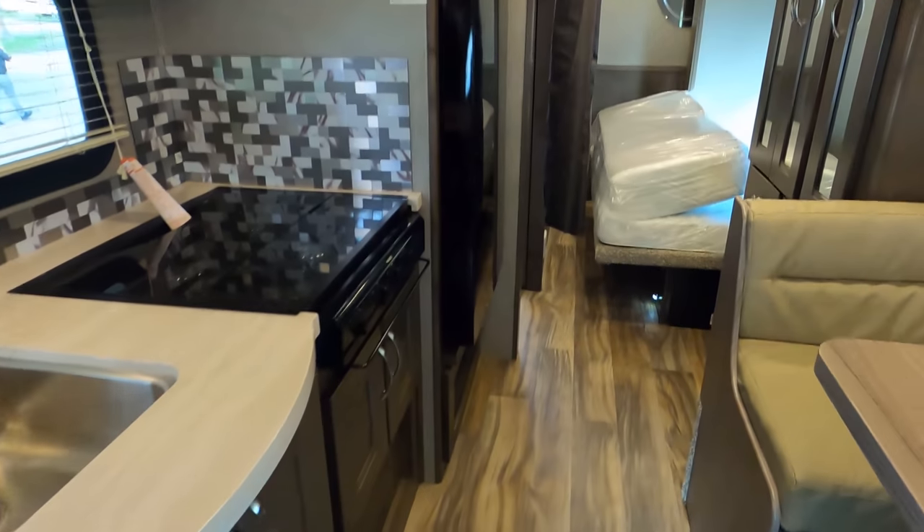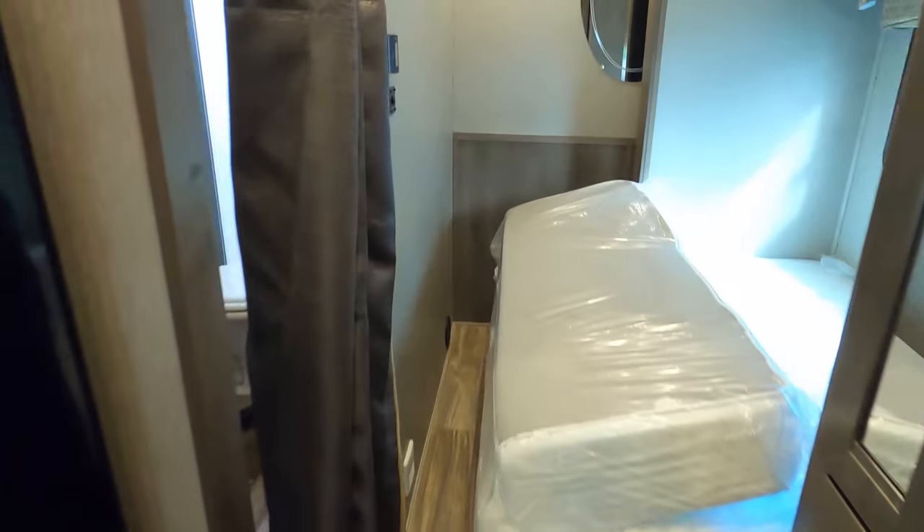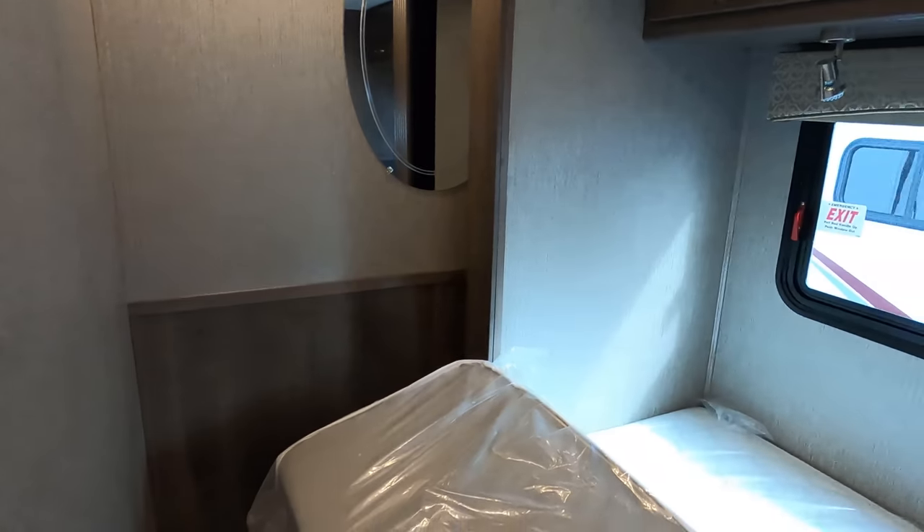As you can see, the slide is in right now. Look at all that walkway — plenty of room, plenty of room to the bathroom. And as you can see, the bed is on a slide.